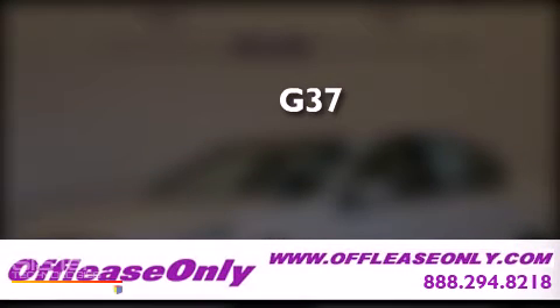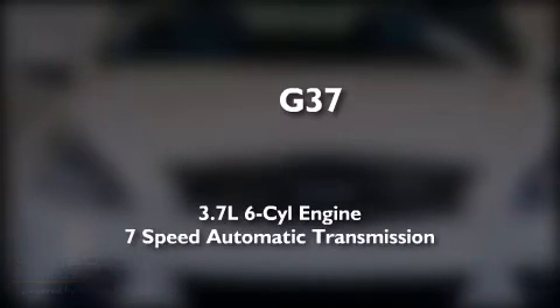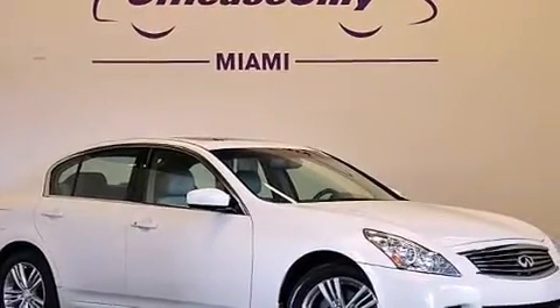This is a 2010 Infiniti G37. It has a 3.7-liter 6-cylinder engine, a 7-speed automatic transmission, and all-wheel drive. Plus, having just come off lease, this Infiniti is in like-new condition.